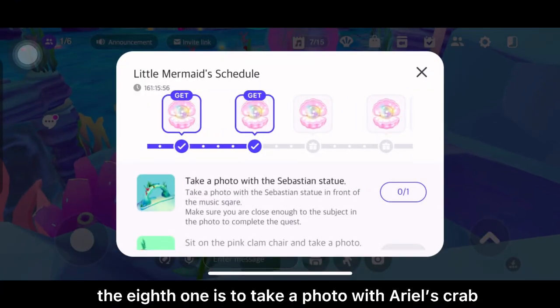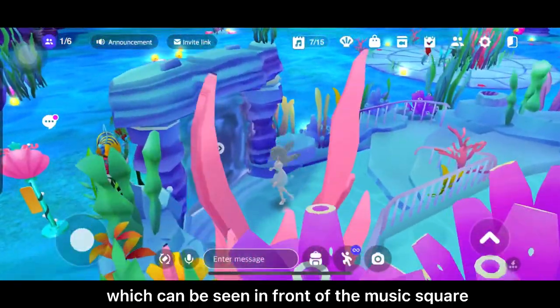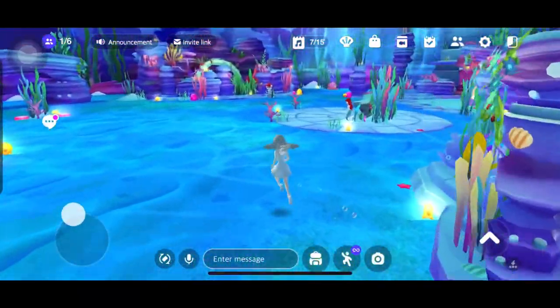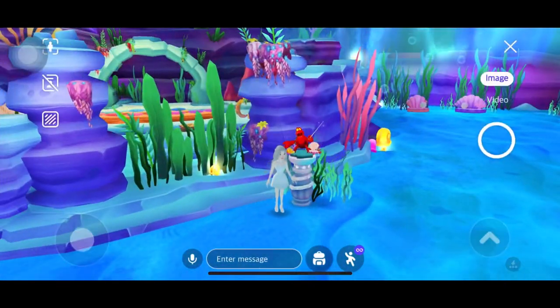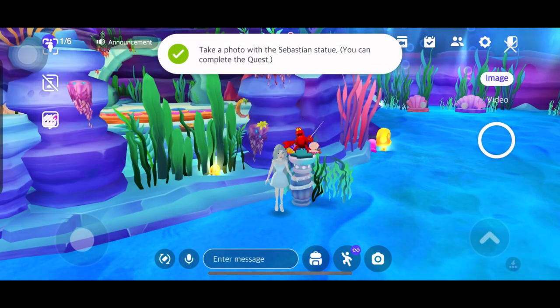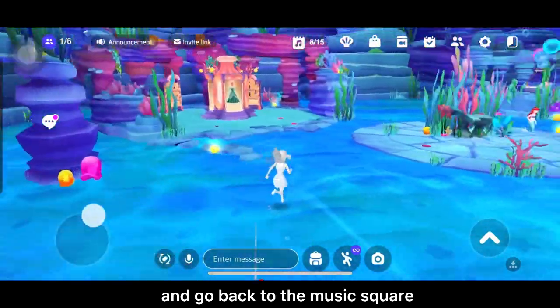The eighth one is to take a photo with Ariel's crab, which can be seen in front of the music square. After that, go find the glam castanet and go back to the music square.